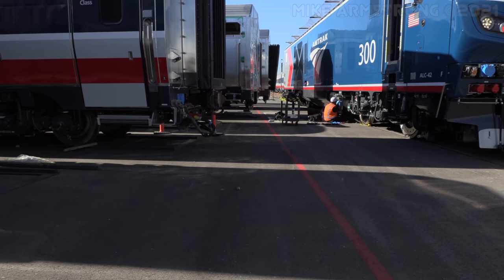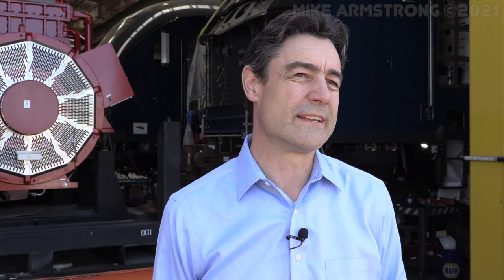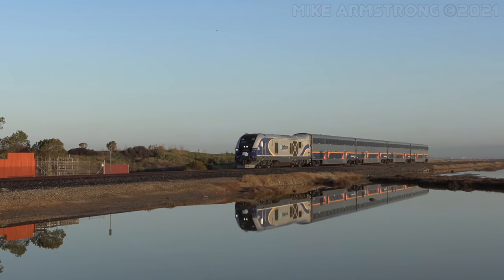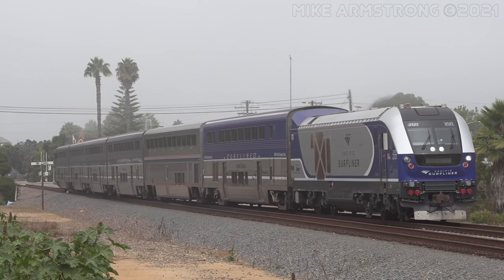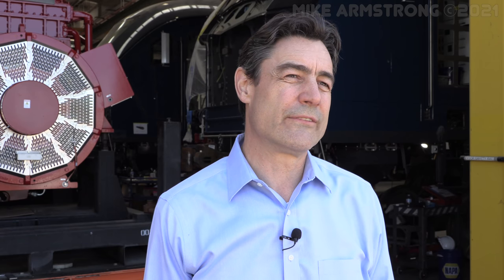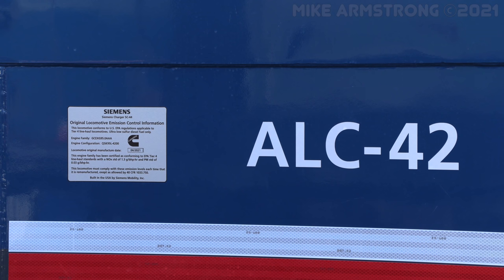The Charger locomotive is our diesel-electric locomotive built by Siemens Mobility for the North American market. At the time when the Charger was created, a call went out to the employees to come up with ideas for names, and the most popular name was chosen — this is how the Charger was born. The ALC42 stands for Amtrak Long Distance Charger, and that is the locomotive we're building for Amtrak for the long-distance services.